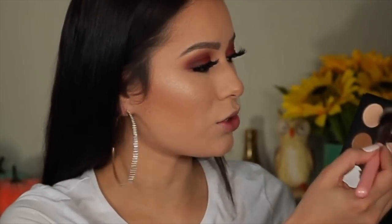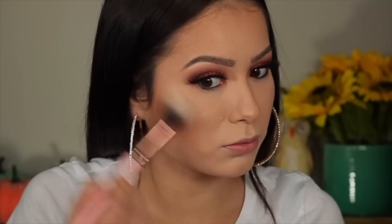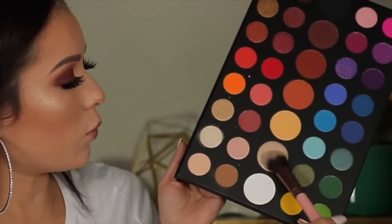I actually wanted to use one of the shadows here as a highlight. I'm going to use this one here and mix it in with this one. Even though I already have a highlight on, I really wanted to use those two shadows, so I'm going to pop some on. Oh yes — Sister James, you did that! Same thing, you guys — I'm taking this shade here and mixing it in with this one.